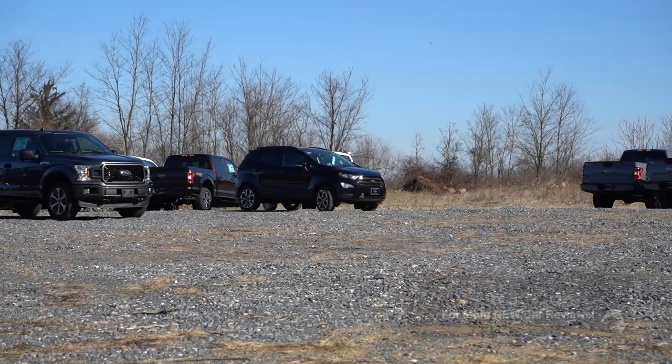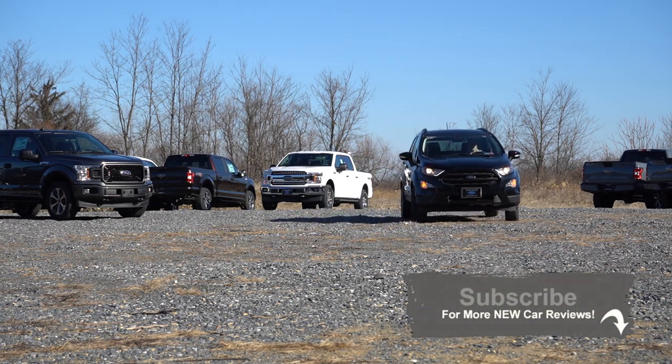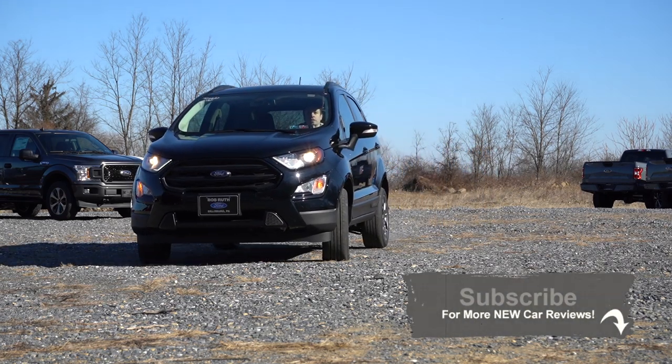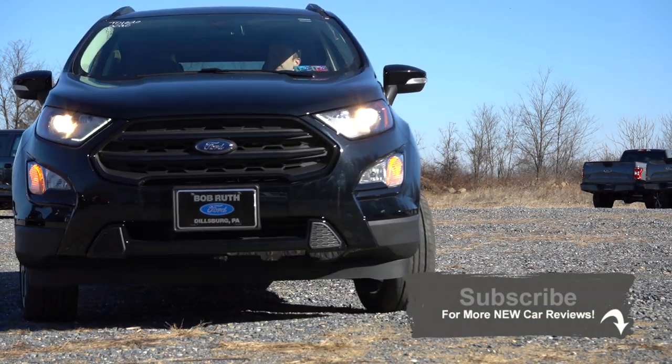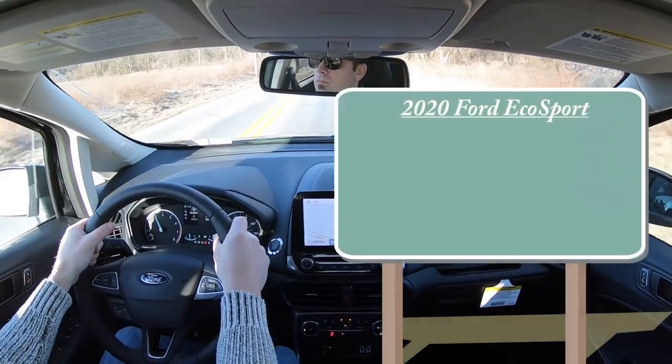I'm in this one today because this very well may be the most affordable way you can get four-wheel drive in an SUV. Not only that, it's 12 degrees out here in Pennsylvania. I've got heated seats and a heated steering wheel on, so it's very possible to get quite a few features on this thing. Let's go ahead and jump right into it — as always, let's start with pricing.